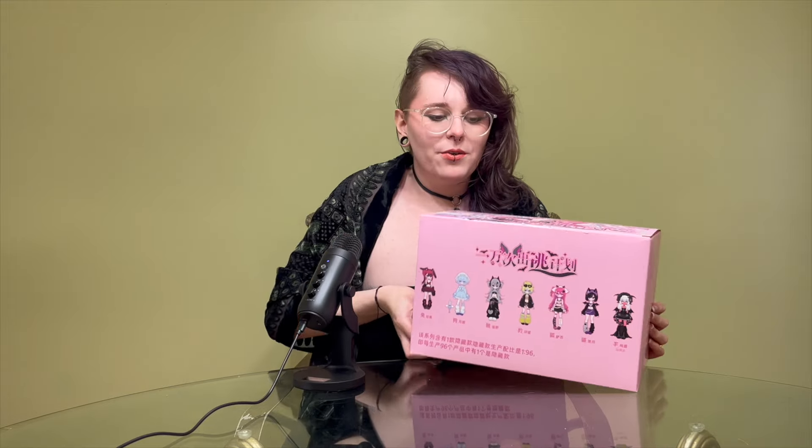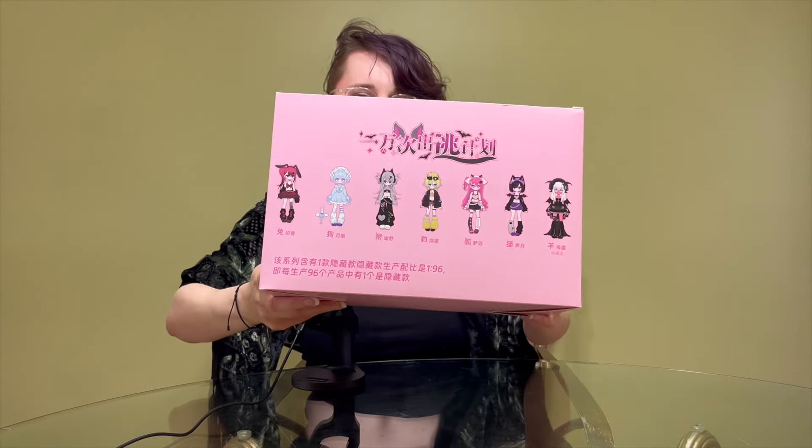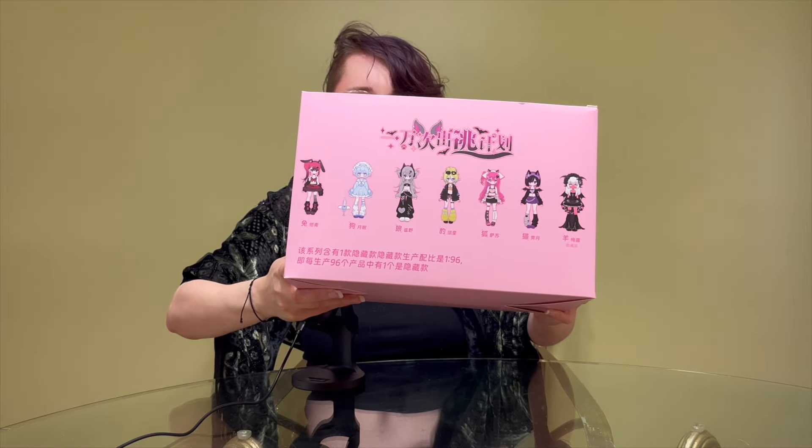I'm super hyped for these. I'm really particular when it comes to blind boxes — even when getting them in a set like this, I typically don't buy unless I genuinely like something about all of the options, because I don't want to feel disappointed opening a box. Here you can see all the different styles available on the front of the box, and I'm really excited for all of them. The hidden one is probably my favorite, which is so sad because the chances of getting it are super low.